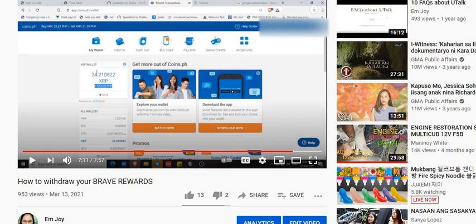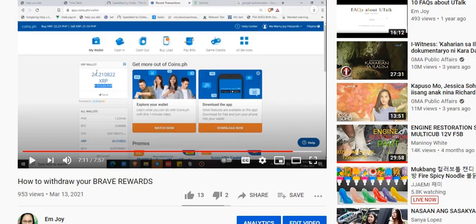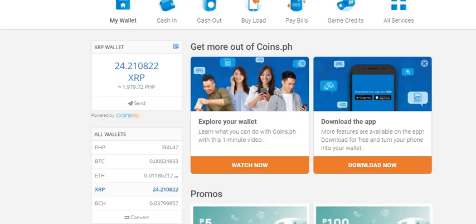Right now, it's already about a month after I transferred the 24 XRP. Let me show you my CoinsPH XRP wallet account. It's still 24 XRP, but look how much it is in pesos now — that's 1,979 pesos. From 513 to 1,979. What did I do?